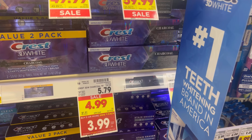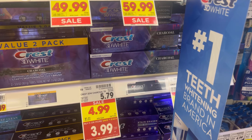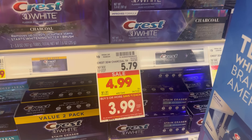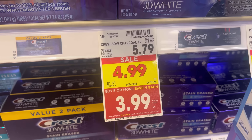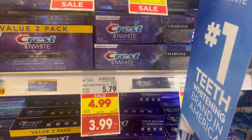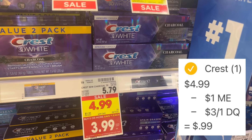This Crest toothpaste is normally $5.79, on sale for $4.99, and part of the mega event making it $3.99. This specific one — the Crest 3D White Charcoal — is attaching to a $3 off one digital coupon in the Kroger app, so go ahead and clip it. After you scan your Kroger card or enter your phone number at checkout, the mega event savings and the $3 digital coupon will apply, leaving you to pay just $0.99 out of pocket.